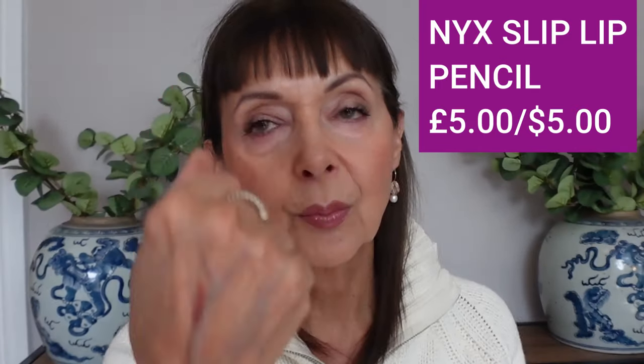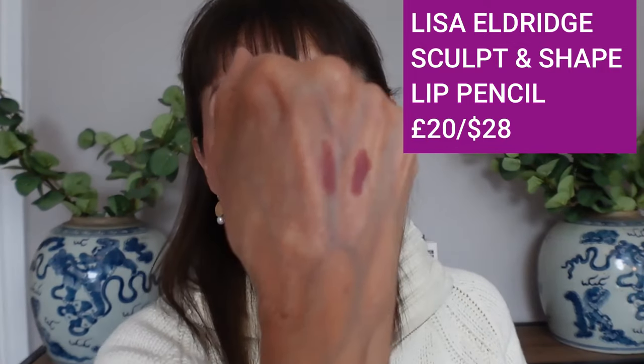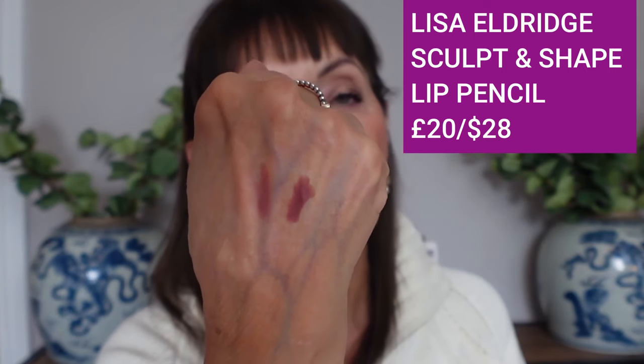Moving on to lip pencils — I have two, one affordable and one more pricey. The affordable one is by NYX. Mine is in the shade Nude Beige, which is more of a dusty rose, and it comes in 28 shades. It's a really fantastic pencil — in fact I think Sally Hughes in The Guardian actually recommends it today. In the more luxury space, the Lisa Eldridge Sculpt and Shape Pencil in shade 2C is also fantastic. They're not that dissimilar — the Lisa Eldridge is a little softer in application — but both are really great pencils at different price points and really pack a punch.